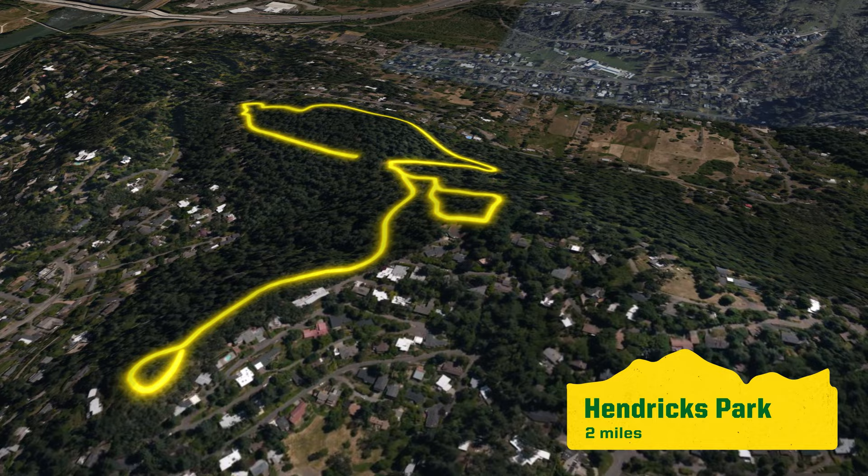We're here at Hendrix Park, and when I think Hendrix, I think hills. So if you're looking for a hill workout, hill repeats, or anything along those lines, you can't go wrong with choosing Hendrix.